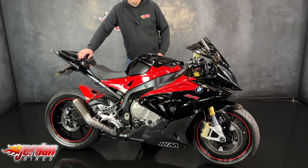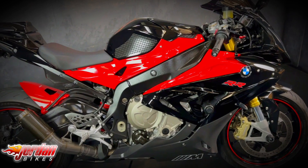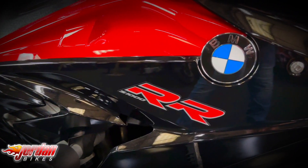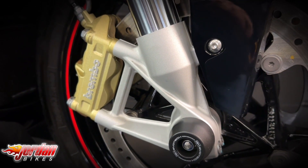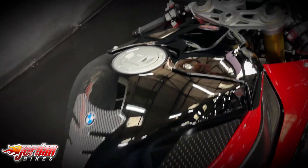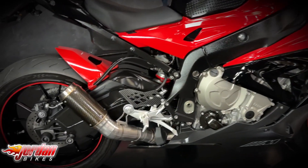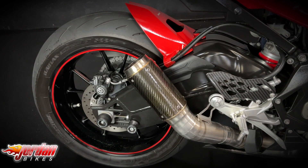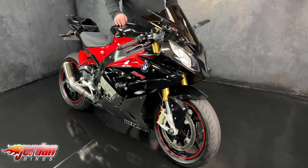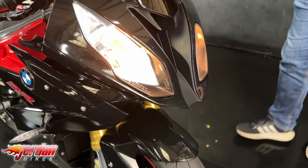Hi guys, it's Dylan at Jordan Bikes and today we have for sale this absolutely gorgeous BMW S1000RR. This one is a generation 3, and you can tell because they've got the little scoop that goes off the front of the headlight, and also these are the other way around compared to the Gen 2 as well.